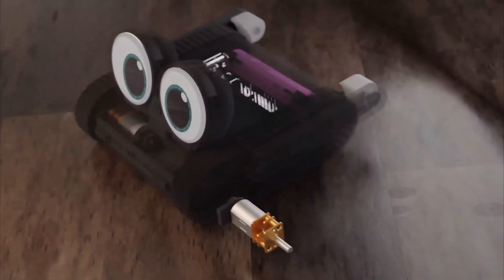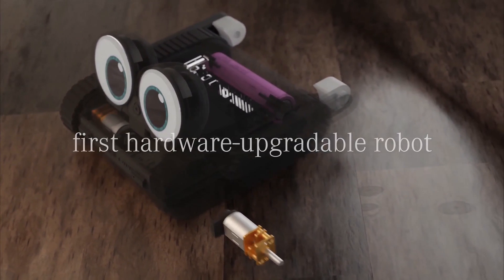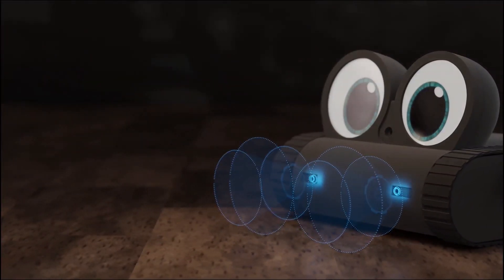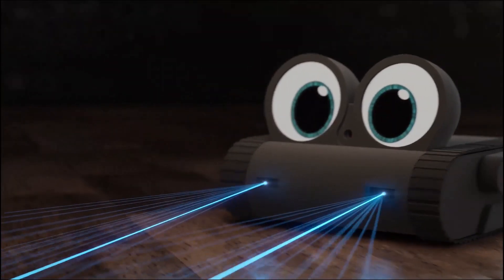Dolly is also the first hardware-upgradable robot with a flexible electronic design that opens up a world of possibilities. Make it even smarter, faster, or give it new abilities. The choice is yours.